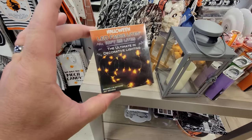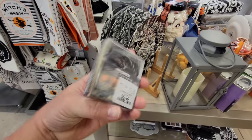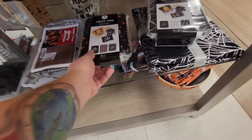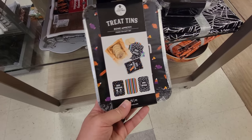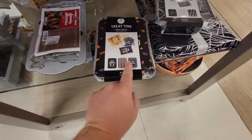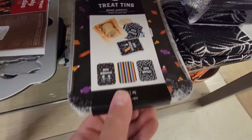LED fairy lights — the ultimate in decorative lighting. Battery-operated lights if you want to do some crafting. And they have treat tins down here — it's only Halloween on top, but that would be cool if you made somebody something good to eat and put it in there.